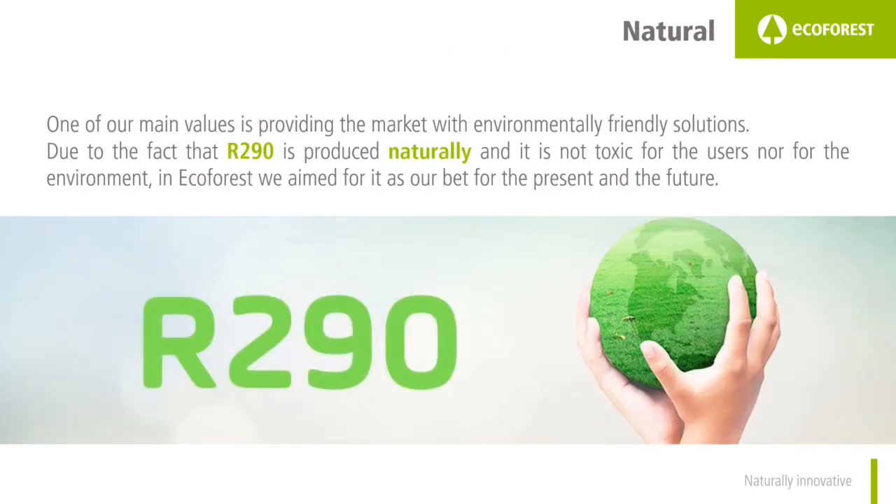R290 is natural 100%, since it's produced naturally. It is not a synthetic refrigerant as happens with other refrigerants, and it is not toxic for users nor for the environment.